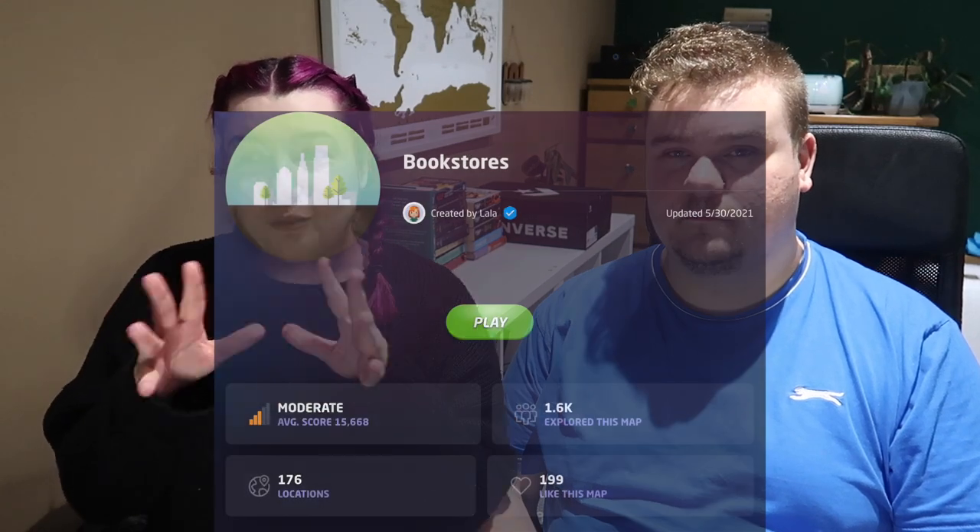There's a BookTuber called Books and Lala who I watch, and she created this map after playing GeoGuessr — the map where it's like the seven most beautiful bookstores. Because it's only seven, after playing that she created this map and people have just been like 'oh this is my local bookstore' so she added it on. On this map called Bookstores there are 176 locations — it's worldwide, and most of the time you get dropped outside, but I also think there are some where you can only see inside.